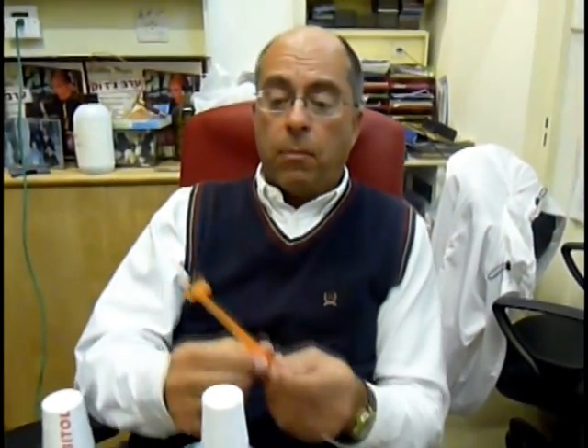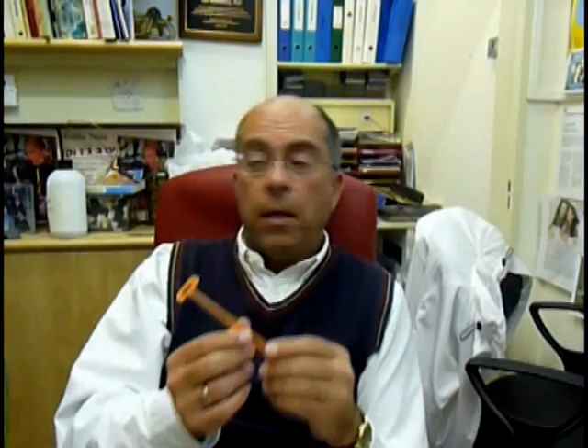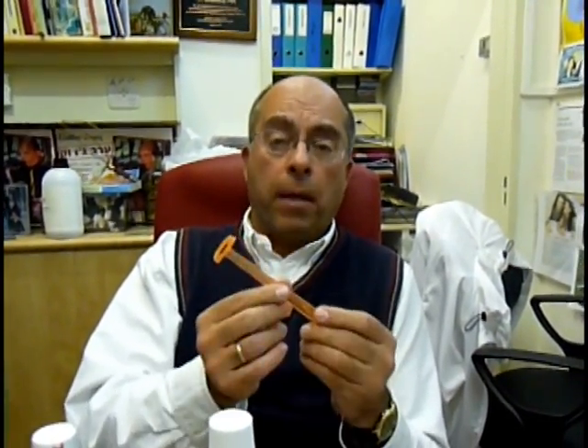Hi, my name is Dr. Mel Rosenberg. I've spent much of the past 25 years trying to understand where bad breath comes from and what to do about it. And now I'm going to talk with you a little bit about tongue cleaners. People have known for centuries that tongue cleaners are a good way to get rid of bad breath.